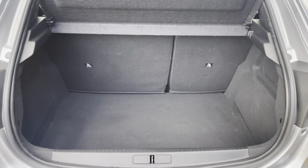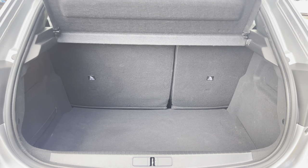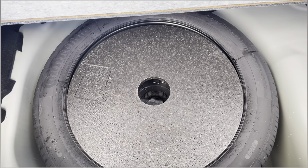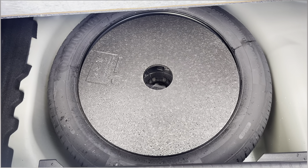The boot offers up to 311 litres of storage space, which can be further increased once your passenger seats are folded down. You also have the addition of a spare wheel, which will provide you with additional peace of mind just in case you happen to get a puncture while driving out on these busy city roads.